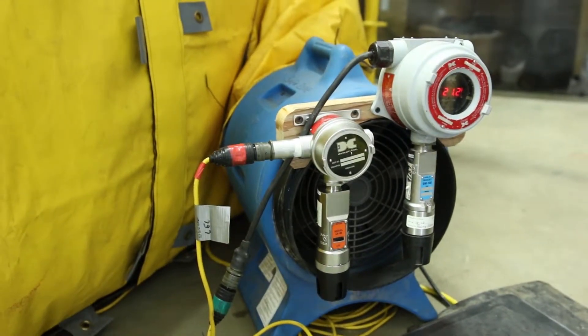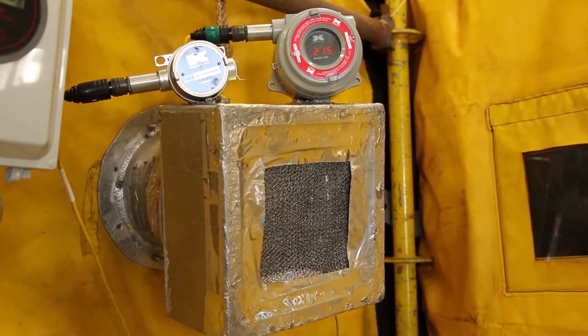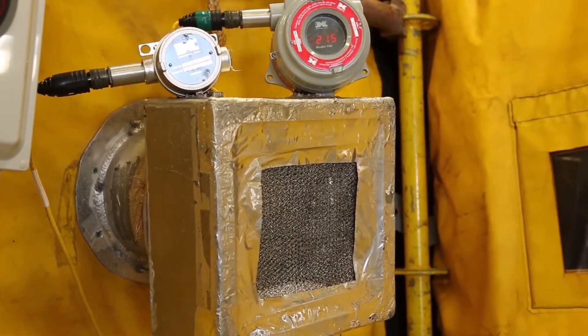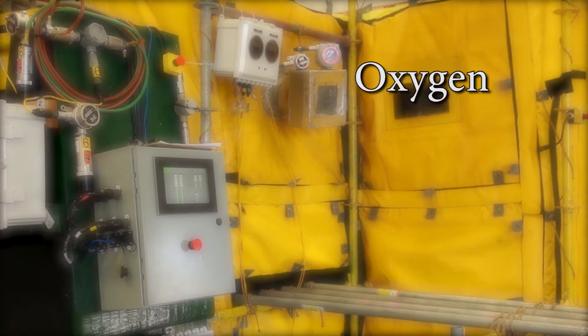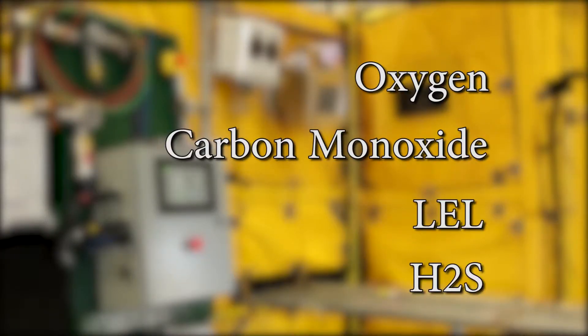Atmospheric monitors are placed at both the air intake and exhaust to monitor for any hazardous condition that is present. A typical enclosure will monitor for oxygen, carbon monoxide, LEL, and, if necessary, H2S.